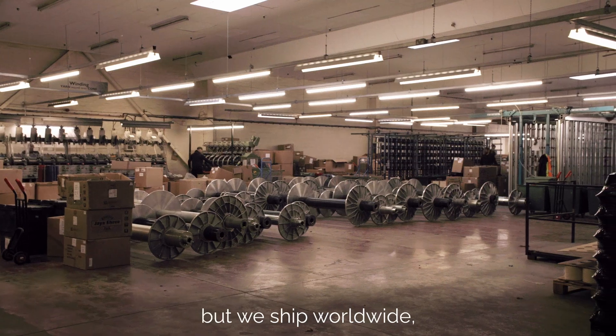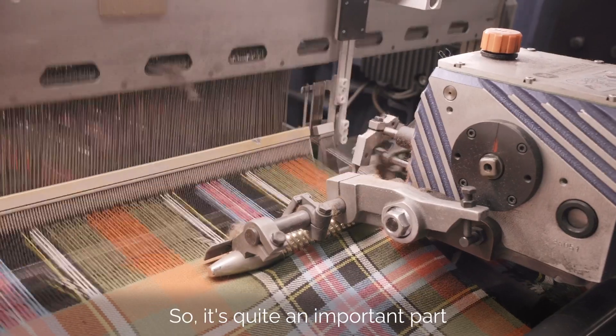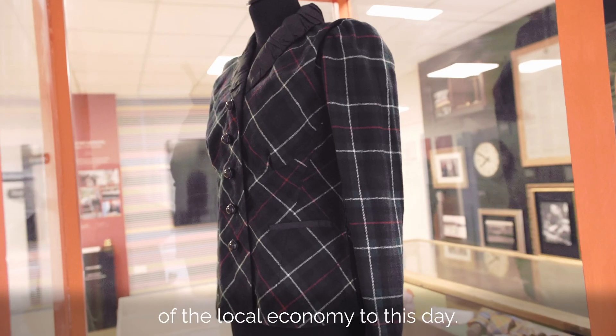We're quite a niche product nowadays but we ship worldwide. We're known internationally, so it's quite an important part of the local economy to this day.